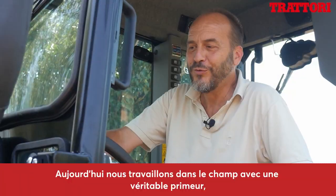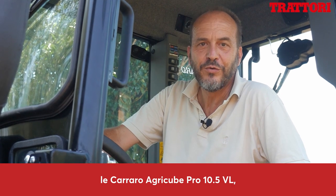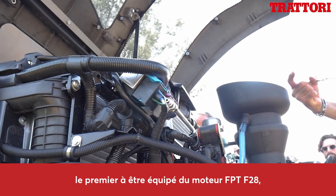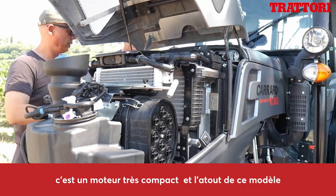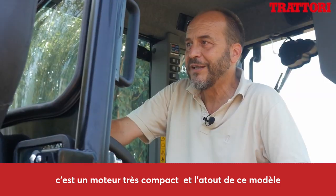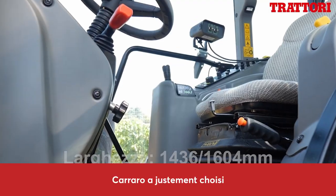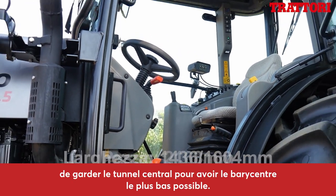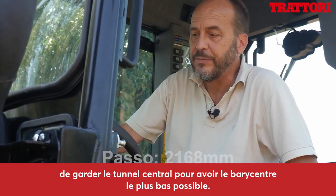Oggi siamo in campo con una vera primizia, il Carraro AgriCube Pro 10.5 VL, il primo in assoluto a montare il motore FPT F28, un motore molto compatto e proprio la compattezza è la dote caratteristica di questo modello. Proprio per questo Carraro ha scelto di mantenere il tunnel centrale, per avere il baricentro più basso possibile.